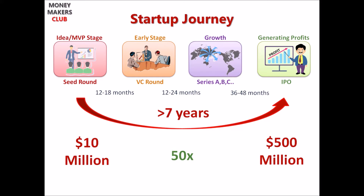Let's assume the valuation of a company was $500 million during IPO and their initial valuation was $10 million. That means they have grown 50x, generating 50x returns for their investors who believed in them initially. That's the advantage angel investors get by investing at an early stage, even before the startup matured.